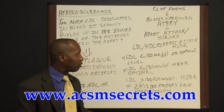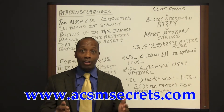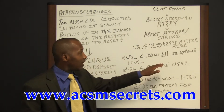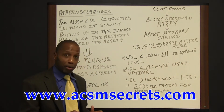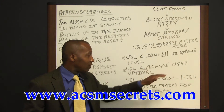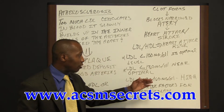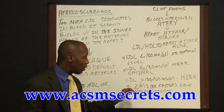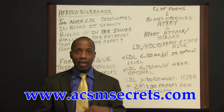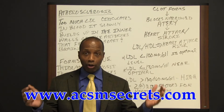HDL and LDL levels are used to measure or evaluate heart attack risk. Looking at LDL levels: less than 100 mg/dL is optimal. For most people, an LDL level of less than 130 mg/dL is near optimal. But when you get to levels over 130 or 160, that is high. When you add in two or more risk factors for heart disease, this reflects an increased risk for heart attack, strokes, and other results of heart disease.